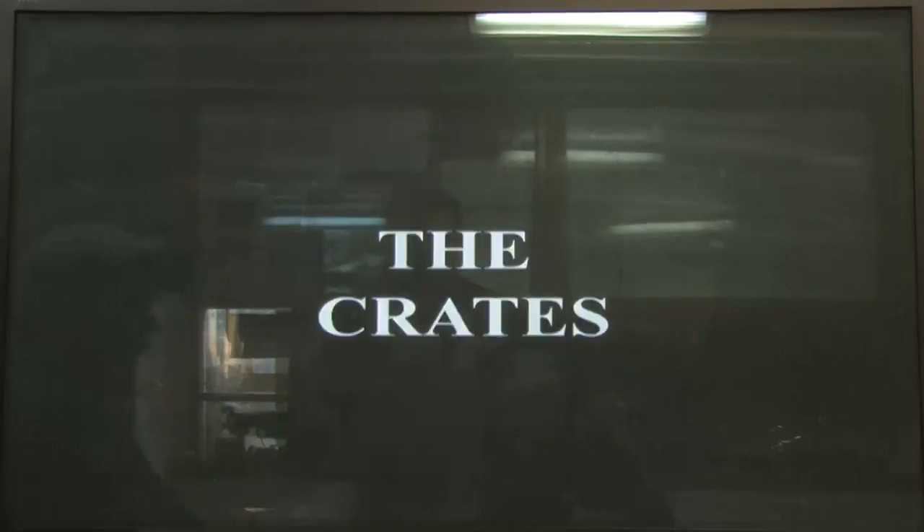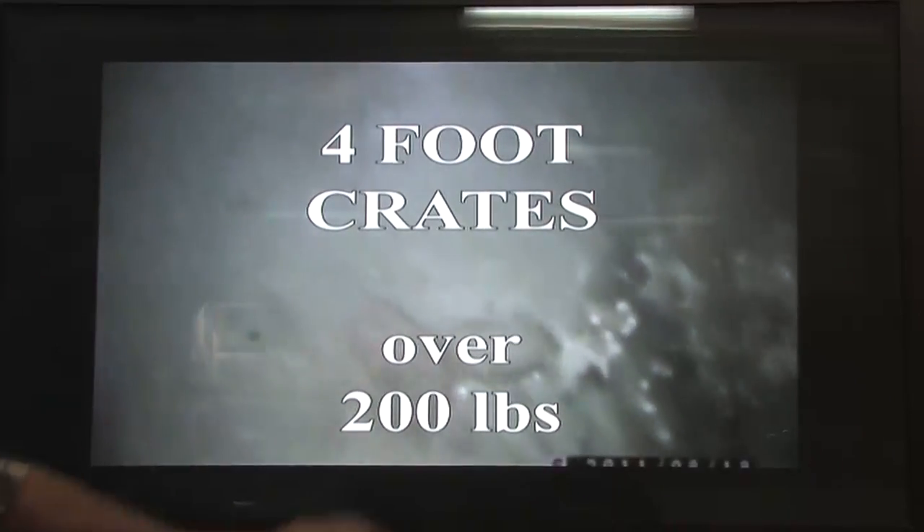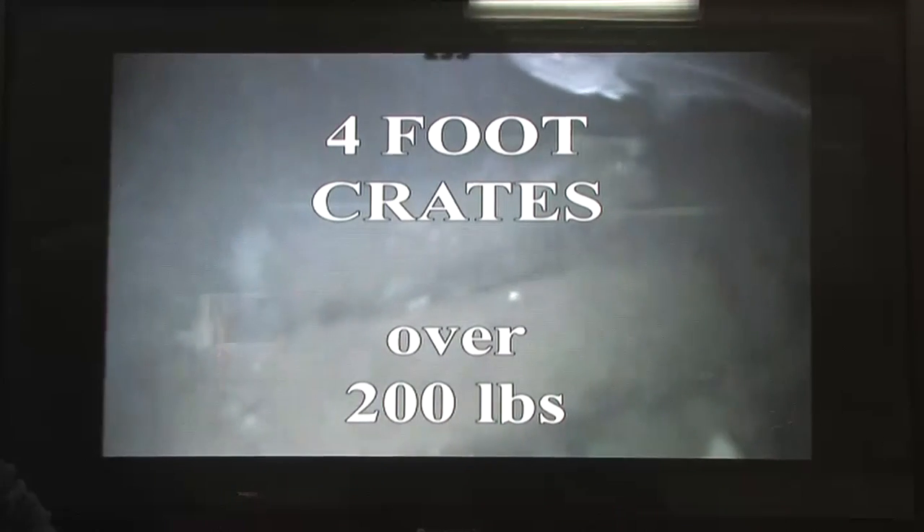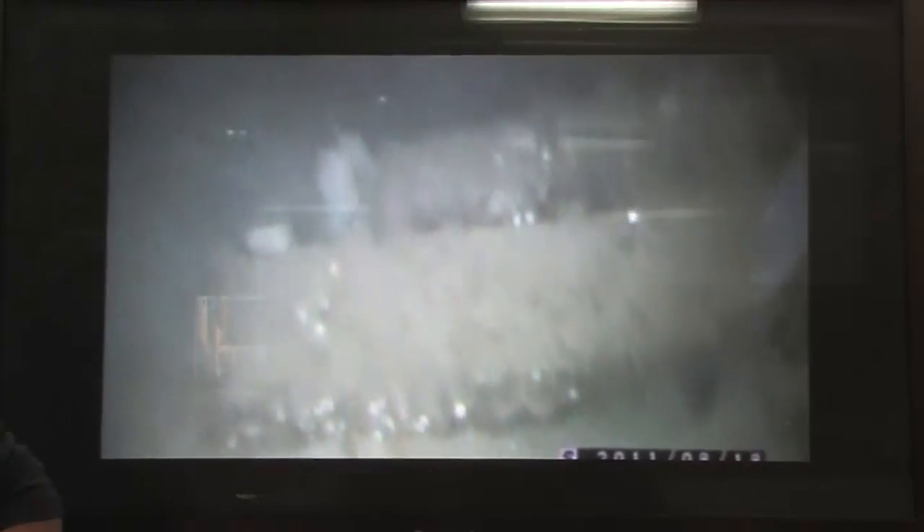Here's some video footage of the crates. This first area is a large pile of crates — they're about four feet long. What's unique about them is they're over 200 pounds; I can't move them with the ROV, but they're only four feet long. That tells me there's something extremely heavy and dense inside. We see these all over the stern of the wreck. We did attempt to recover some of those this summer, but it was very difficult because of the constraints of the ROV's design. The next piece of video is a smaller crate, which we'll get into in a minute.